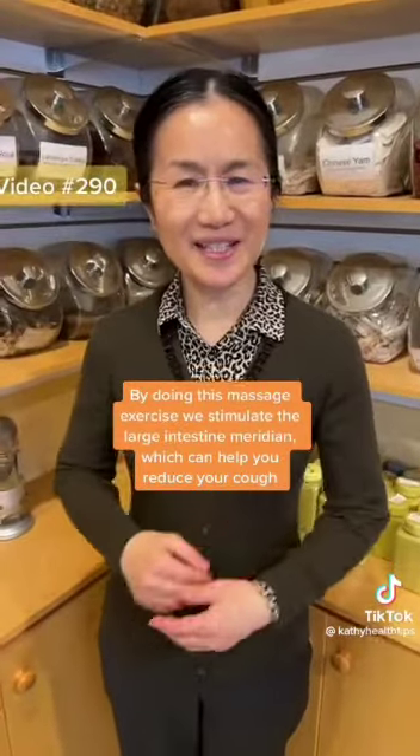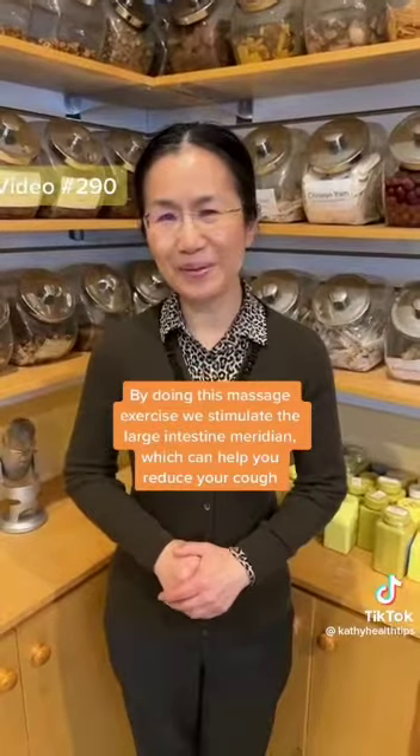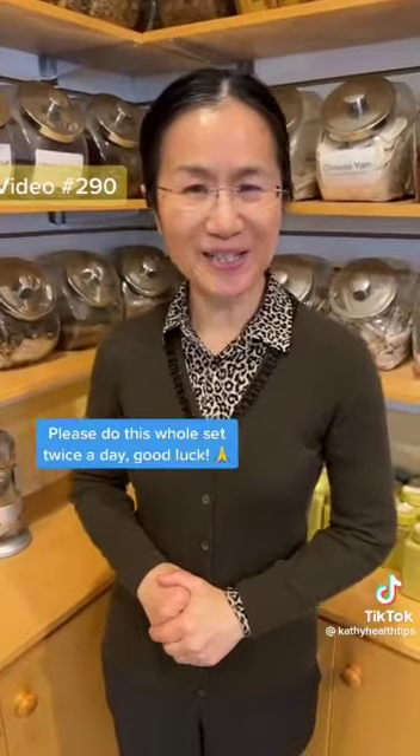By doing this massage exercise, we stimulate the large intestine meridian to help us reduce the coughing. Make sure you have good bowel movement and no spicy food, no cold drinks. Please do this whole set twice a day.